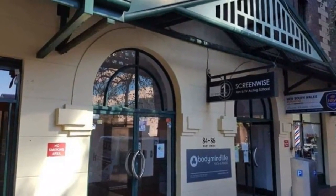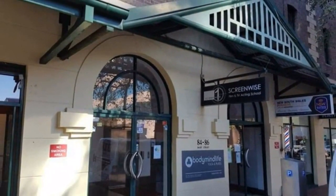This heritage property with three street frontages on Mary Street, Mary Lane, and Belmore Lane. The building is located between Favax and Albion Street and is close to Central Station.